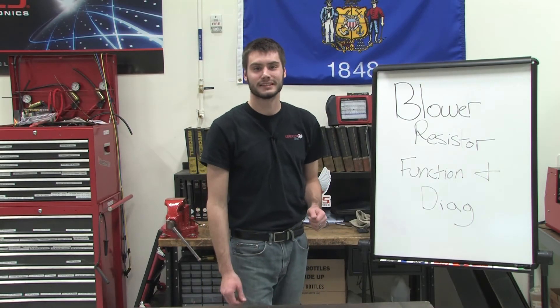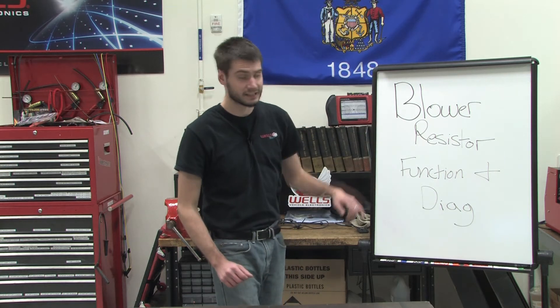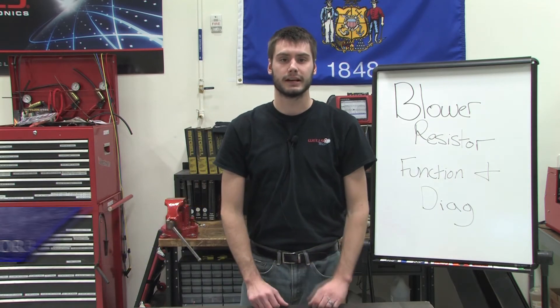Hey everyone, welcome. For our next WellsTech live training event, we're going to be covering blower resistor function and diagnostics, but before we get into what to expect for that, I just want to go over a question that was asked during our last broadcast.